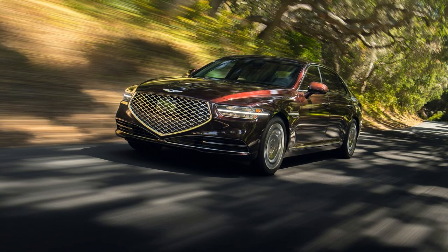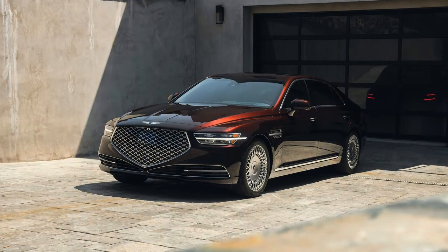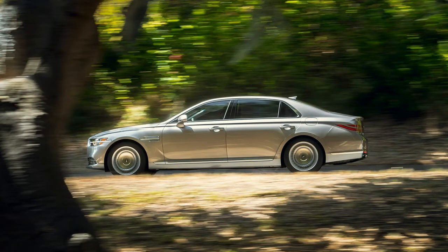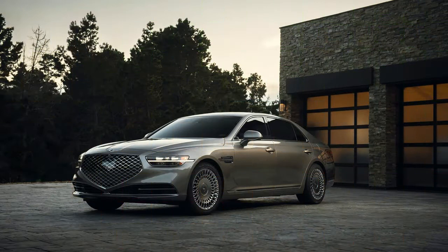The Genesis G90 was constantly a vehicle with a character emergency. In a previous existence it was the Hyundai Equus before turning into the leader official car for the recently shaped Genesis brand. As a flagship, the G90 was an extraordinary vehicle coming up short on any similarity to visual energy or style — but at the end of the day, it was an incredible luxury vehicle for those planning to blend in with the background.